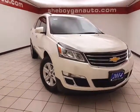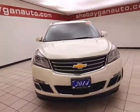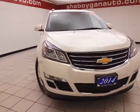Welcome to Cheboygan Chevrolet Chrysler Center. Today's special is a well-equipped 2014 Chevy Traverse LT all-wheel drive, stock number Z5393A.